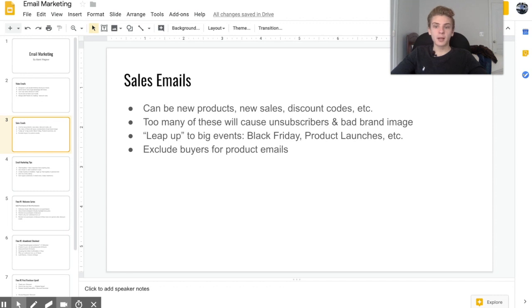The next type of email campaign is sales emails. These are pretty self-explanatory — they're designed to get customers to your website, whether that's a big sale, a discount code, or promoting a new product launch. The one thing you need to be careful about is not overdoing it, because if you send too many of these, customers are going to unsubscribe and it builds a bad image for your company.